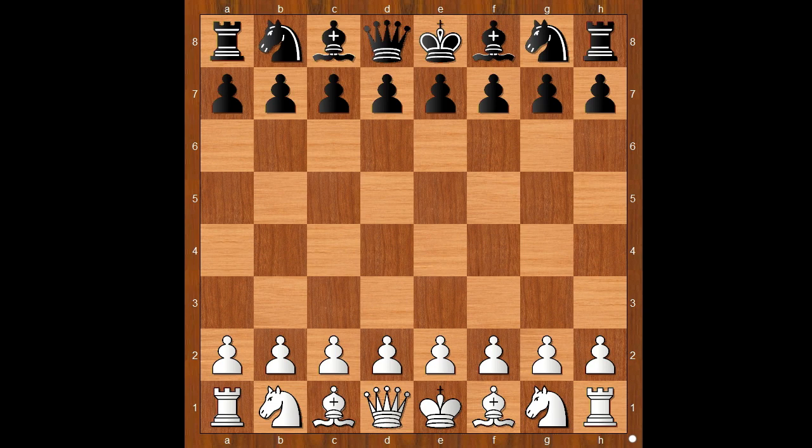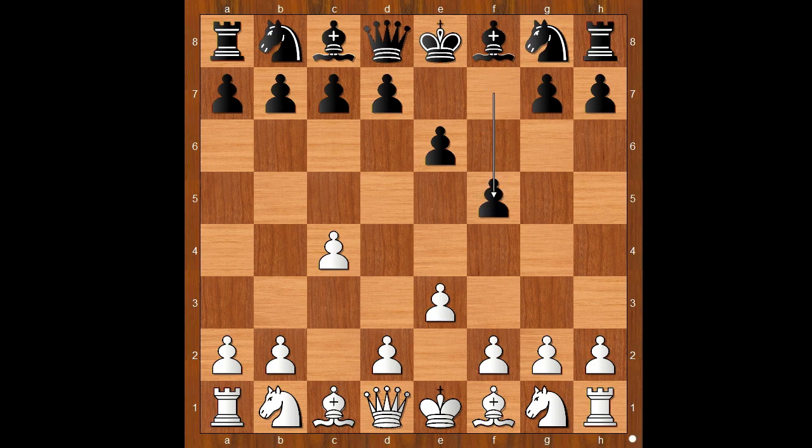Joseph Harrell had the white pieces and he started with c4, the English opening. Black to move — what would Steinitz play against the English opening? Steinitz played e6, then e3, and now f5: the Dutch Defense.